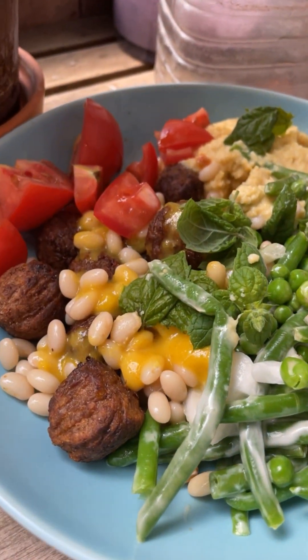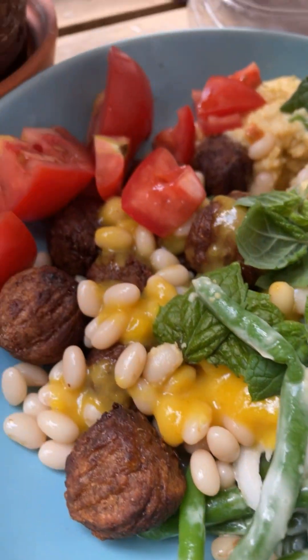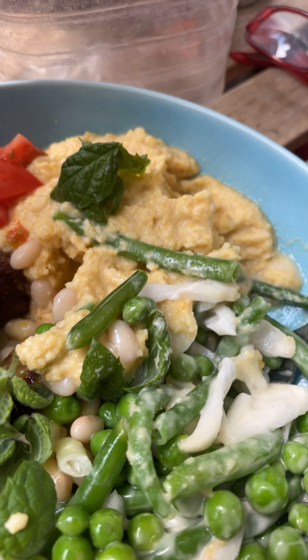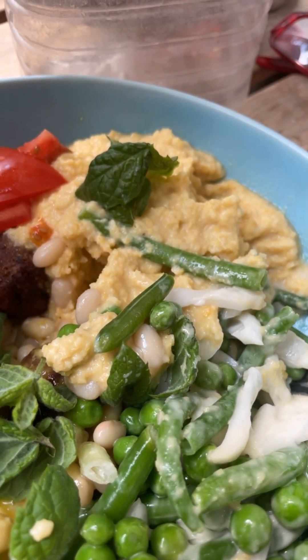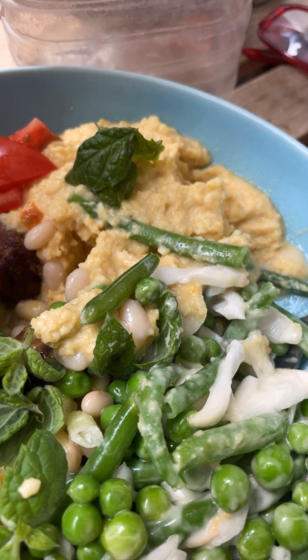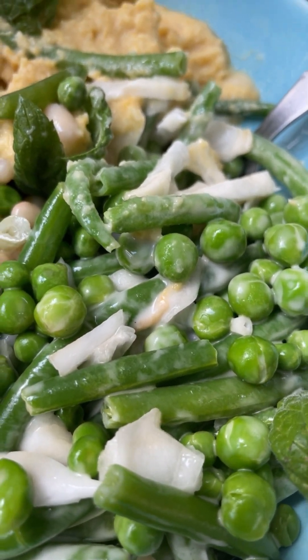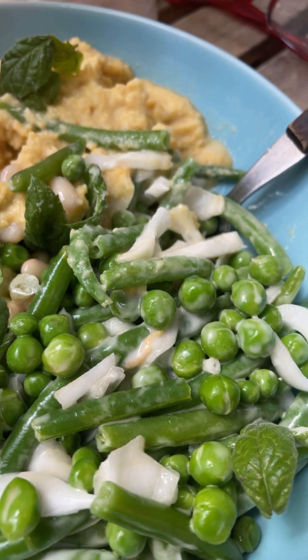This is my vegan lunch. Look at that — meatballs from IKEA, vegan meatballs, tomatoes, hummus I made myself. I'm really obsessed with adding a lot of lemon zest and lemon juice to my hummus, so it's really tart and I love that. And if you put vegan mayo on anything, anything tastes good.